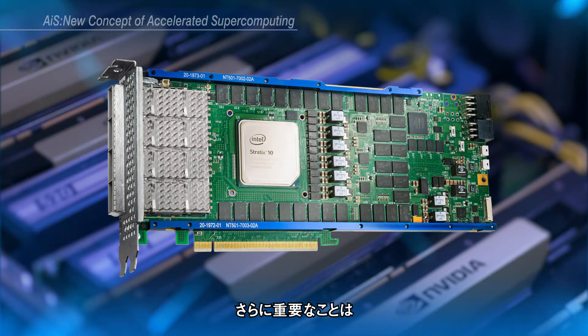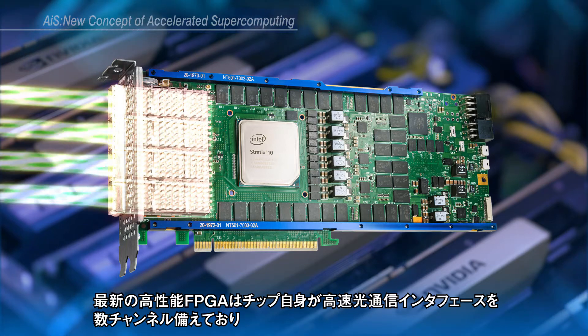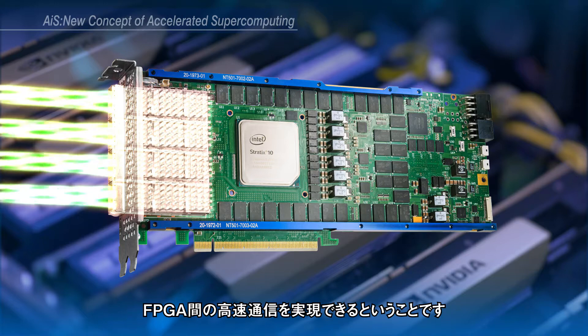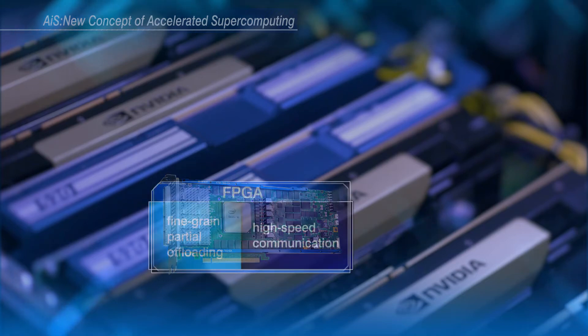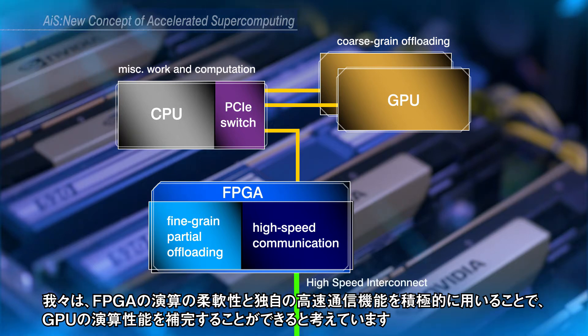More importantly, the latest high-performance FPGAs are equipped with multiple high-speed optical communication interfaces for ultra-high-speed communication between FPGAs. We use FPGA to compensate the problems of GPU, and also use the FPGA communication interface aggressively.